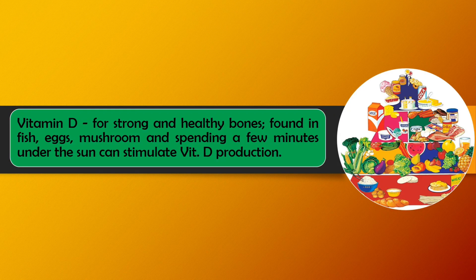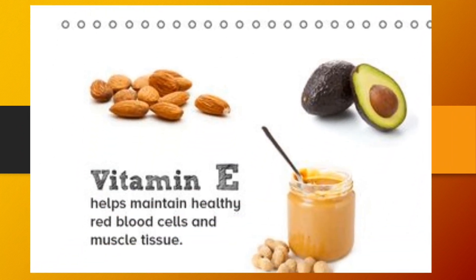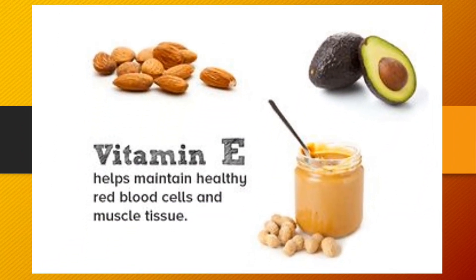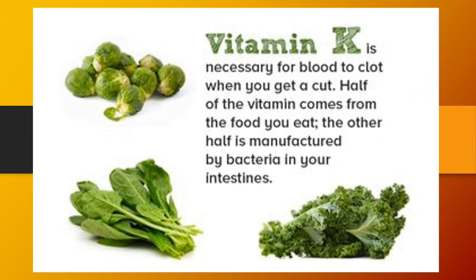Vitamin D is for strong and healthy bones. It is found in fish, eggs, and mushrooms, and spending a few minutes under the sun can stimulate Vitamin D production. Vitamin D is made by the body when it is exposed to the sun, and it helps the body absorb the mineral calcium, building strong bones and teeth. Vitamin E helps maintain healthy red blood cells and muscle tissues. Vitamin K is necessary for blood clotting when you get a cut. Half of the vitamin comes from the food you eat, and the other half is manufactured by bacteria in your intestines.